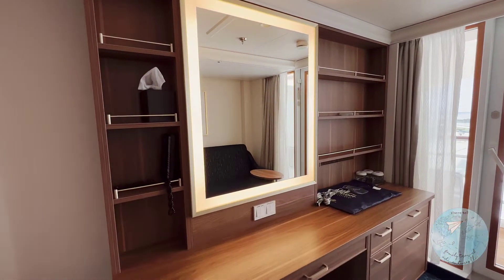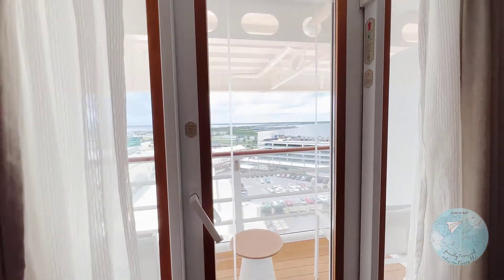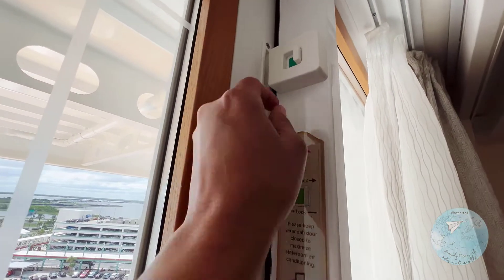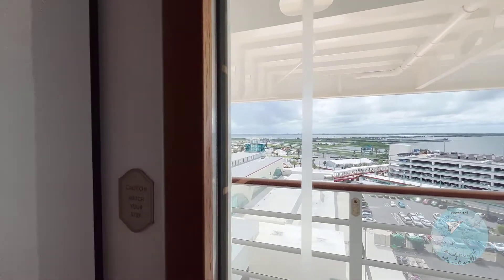Here's the vanity area. You can see our Castaway Club gift there. And for parents with littles who wonder about balcony cabins, there is a lock up at the top that the kids will not be able to reach, so no need to worry about that.